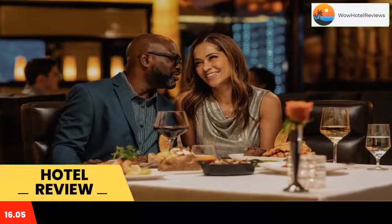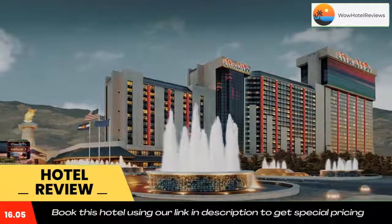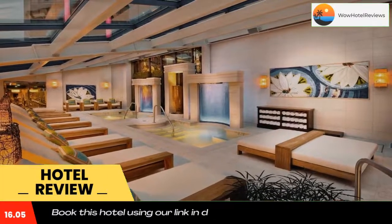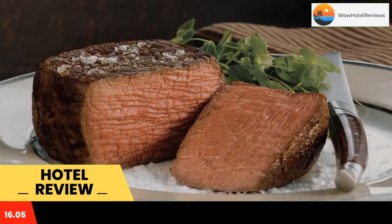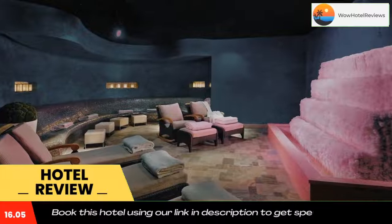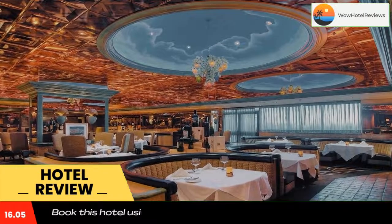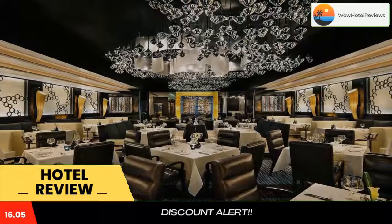Some of the most popular facilities are two swimming pools, free parking, free Wi-Fi, non-smoking rooms, airport shuttle, free spa, tea and coffee maker in all rooms, and a bar. This Triple A Four Diamond Award-winning luxury hotel is five minutes drive to Reno-Tahoe International Airport, featuring a lavish casino, a free airport shuttle, and a full-service spa with indoor and outdoor pools.